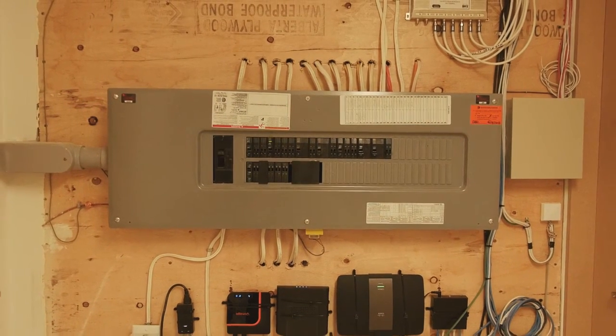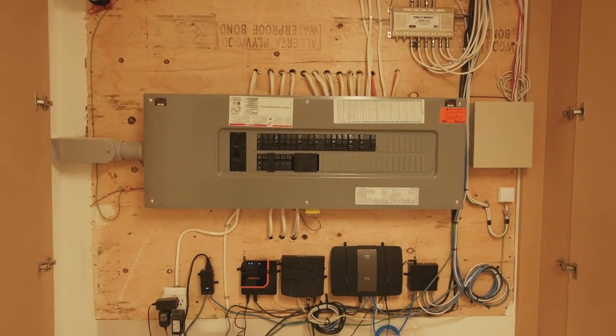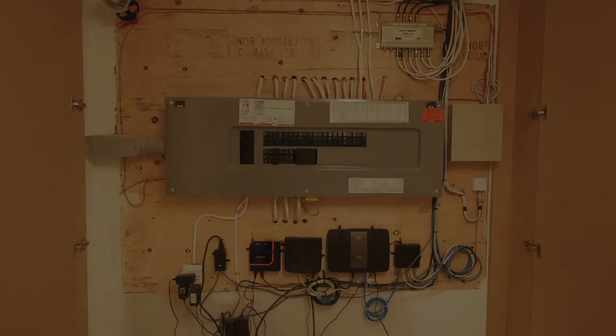Features such as Christmas lights with a switch in the foyer, wiring for TV locations, and audio video locations in your bedroom, den, TV room, and kitchen are all predetermined in advance.